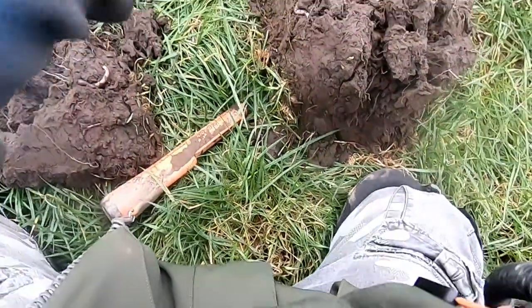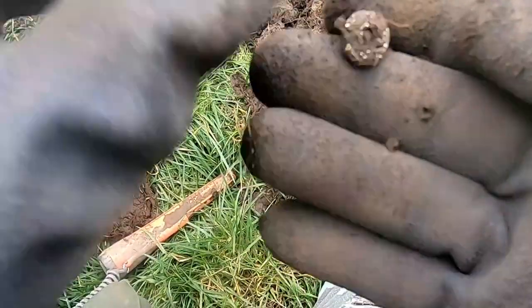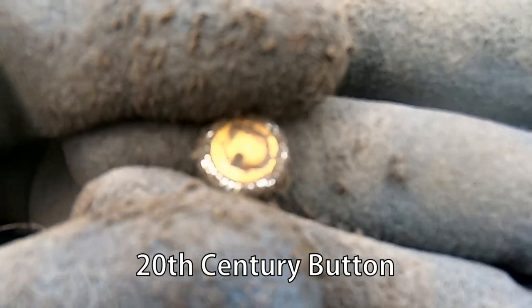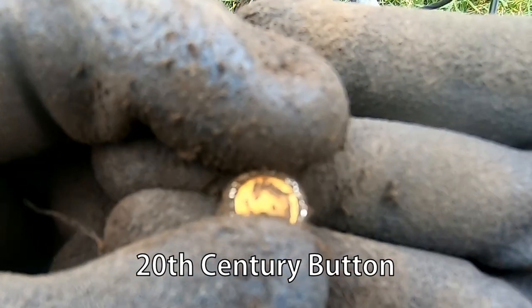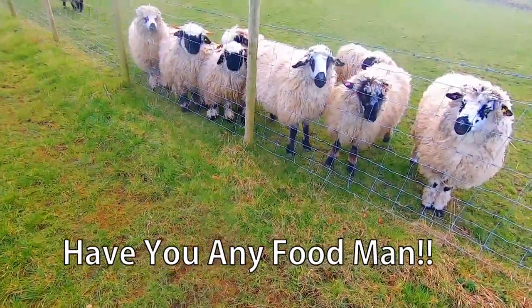Oh there it is — oh, what's that then? That's unusual. Some sort of fancy button — could be gold. That is a nice button. Interesting, very very interesting. That could be gold. Check that out later.